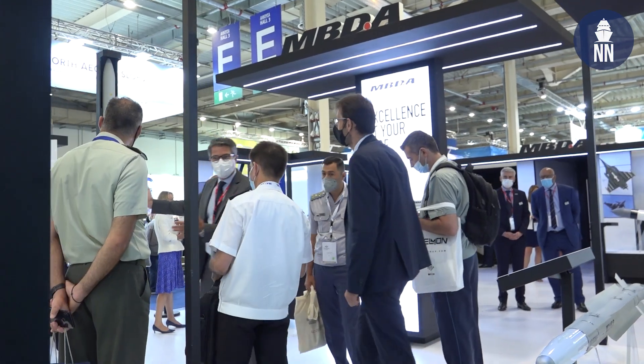Hi and welcome to the MBDA booth here at DFIA 2021 in Athens, Greece. I am with Stefano Bertuzzi, Head of Naval Systems at MBDA, to learn more about the MM40 Block 3C anti-ship missile as well as the coastal battery.